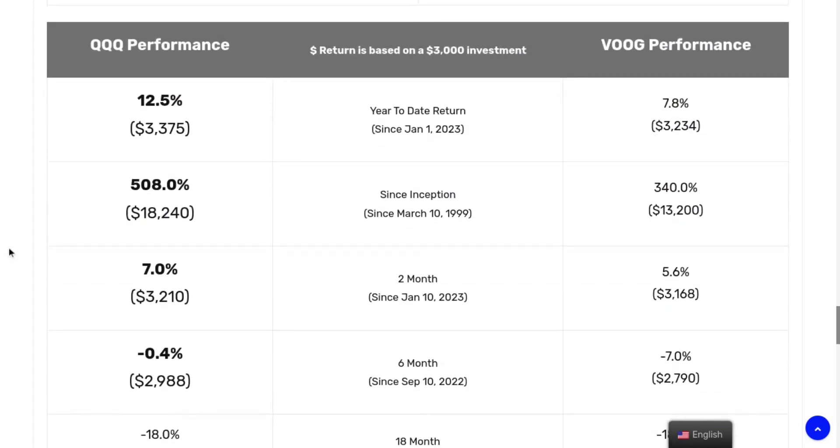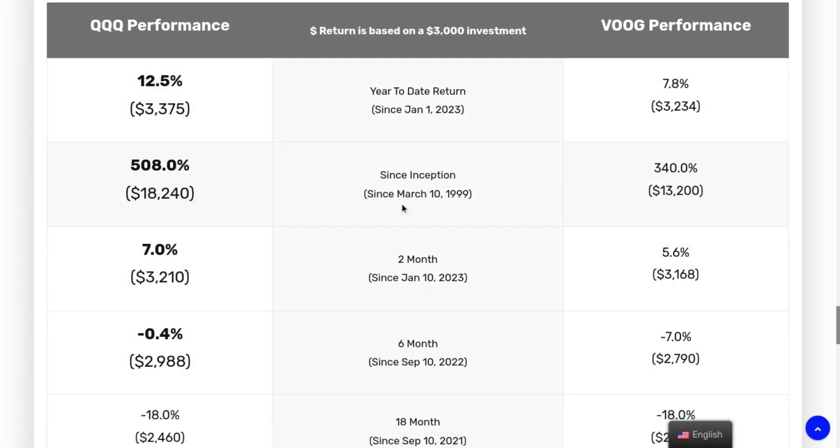In terms of performance overall, QQQ has performed quite better. Looking at year-to-date returns, it's 7.8% for VOOG compared to 12.5% for QQQ. Underneath it shows the dollar amount — so if you invested $3,000, that would be your approximate return. Since inception, QQQ has returned 508% relative to VOOG's 340%. If you invested $3,000 since inception, that would be around $18,000 for QQQ versus around $13,000 for VOOG.